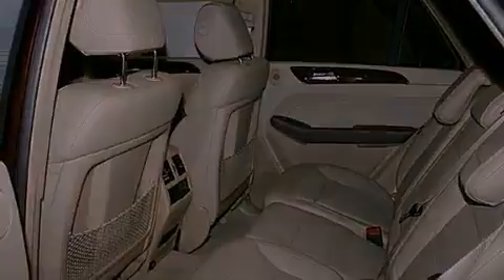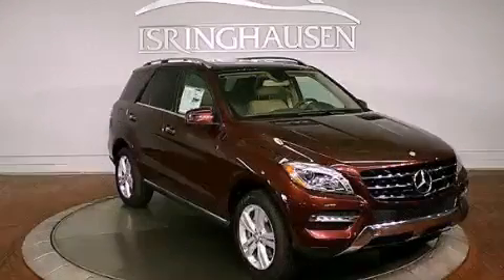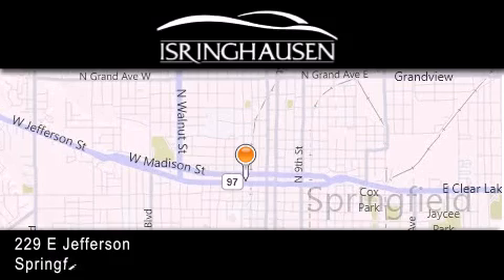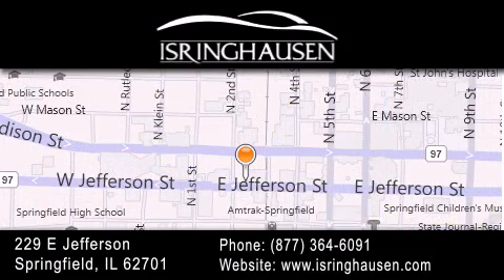We hope you found this video informative. Please contact us today. Thank you for considering Isring Housing Imports for your next new or pre-owned luxury vehicle. If you have any questions, please visit our website, give us a call, or stop by our dealership.